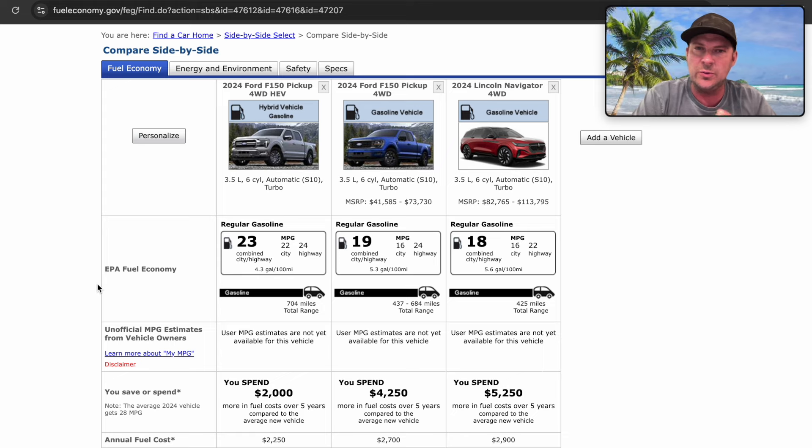I went on fueleconomy.gov to compare fuel economy and talk about why you'd want a hybrid powertrain. Currently for 2024, Ford offers the F-150 with the PowerBoost hybrid versus the standard F-150. The hybrid's city fuel economy jumps from 16 to 22 MPG — that's a six-mile-per-gallon gain. Highway actually stays about the same; the big gain is always in city driving. The overall combined jumps up four MPG. I was super excited to see if there'd be a hybrid option for the Navigator, because if we see the same six-MPG jump, the 2025 Navigator could potentially hit 22 city and 22 highway.